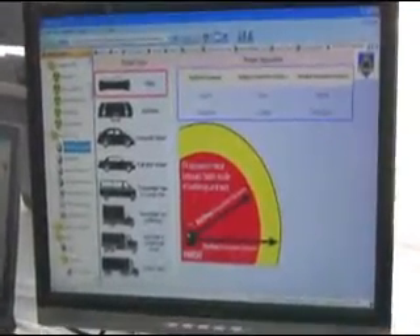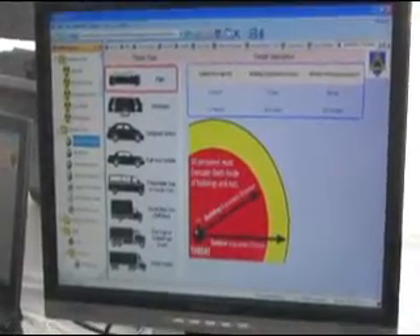Our radiological tools allow the first responder to do the calculations needed when dealing with rad or nuke incidents. Our explosive tools help the first responder make decisions when dealing with vehicle-borne IEDs or when dealing with an IED lab.